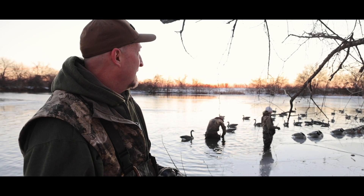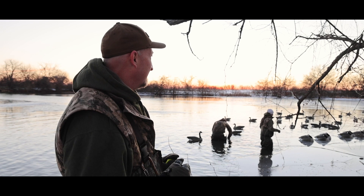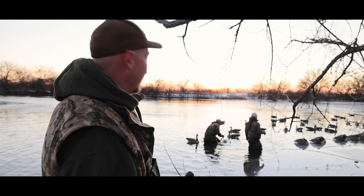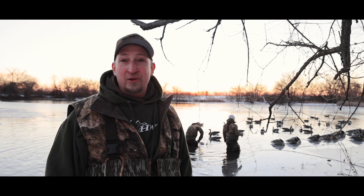We're getting set up right now, it's about 7:15. A little bit warmer today than it's been the last few days, but the birds are still flying a little bit late. We've got a few shells out on the ice and a couple ice rippers that came in here last night to open up the hole. We still got a little bit more ice we need to push out, but real excited. Final day of the Missouri Canada goose season.